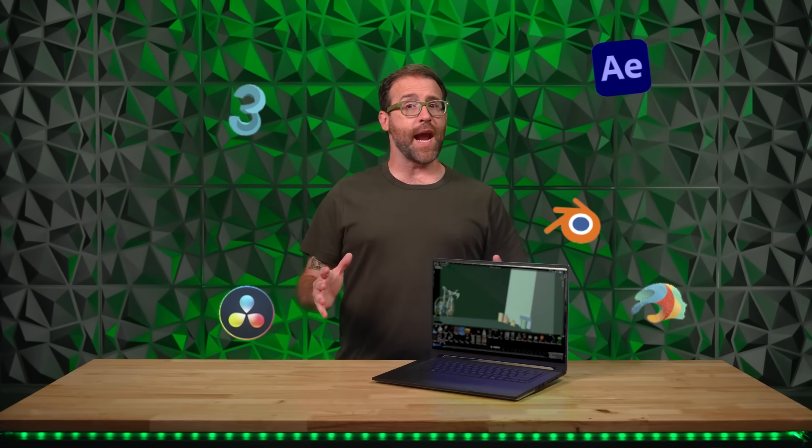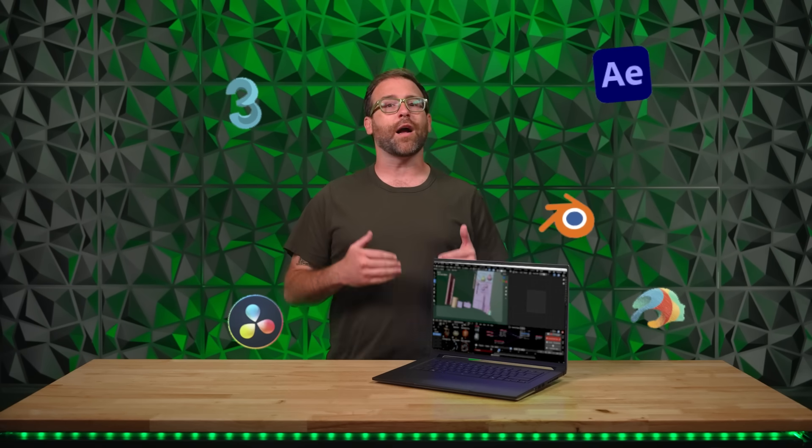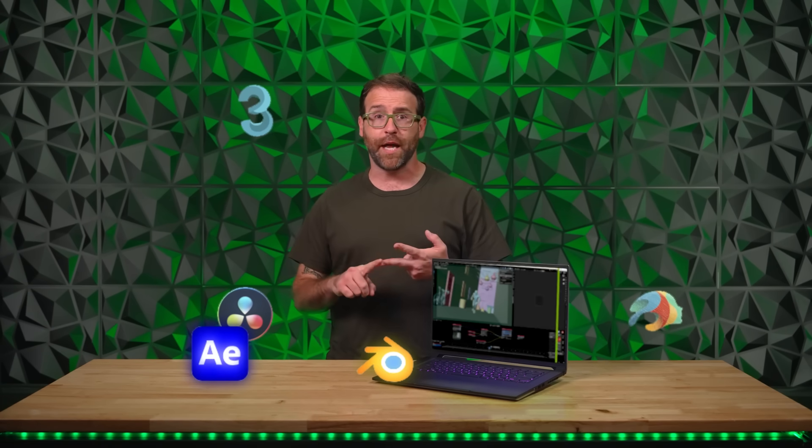Many of your favorite creative apps are RTX accelerated, meaning NVIDIA GeForce RTX GPUs unlock accelerated tools and tech in top applications like Adobe Creative Cloud, Blender, and 3DS Max. The NVIDIA GeForce RTX 50 series includes an arsenal of tools tailored to blow up your 3D game.